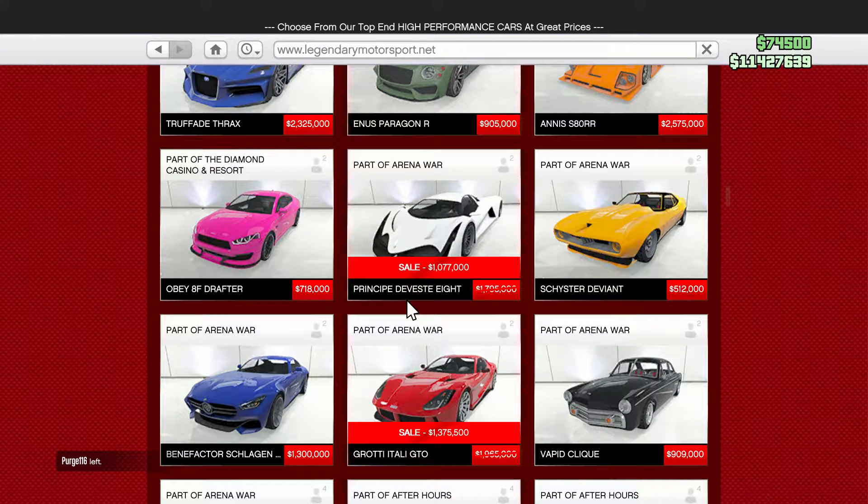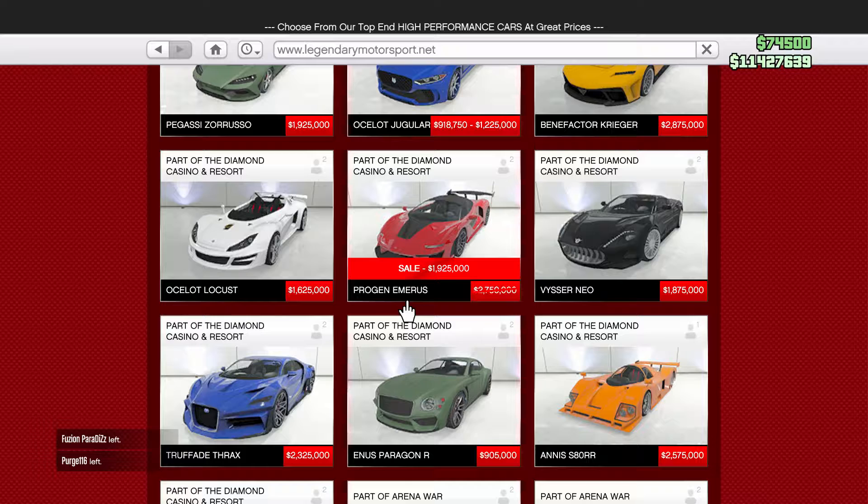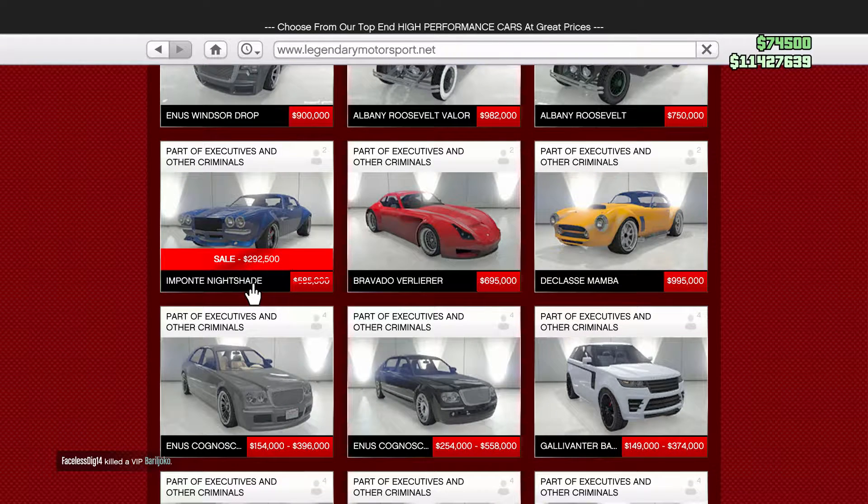There are a lot of good car discounts this week. The Divesti 8, Itali GTO, Itali RSX — the best car in the game by the way — and the Benefactor BR8, which is an open wheel vehicle, the Emerus, and the Nightshade are discounted on Legendary Motorsports.